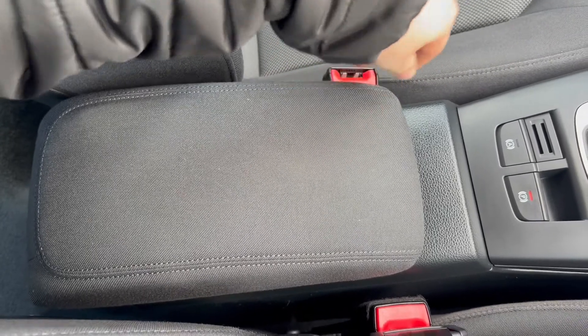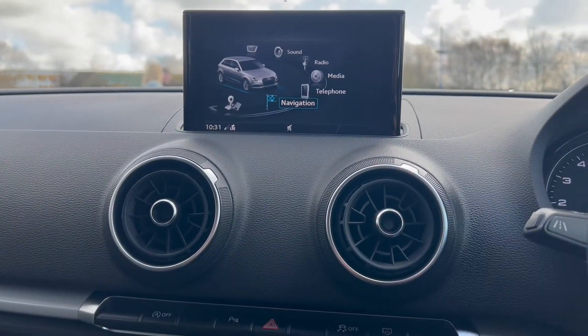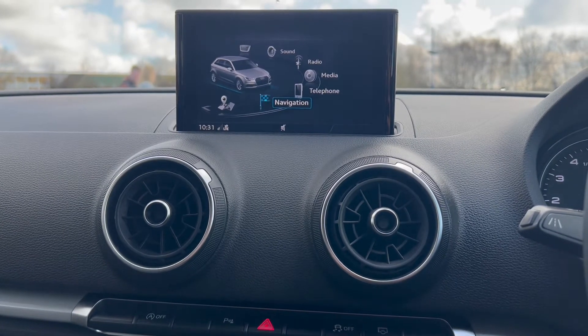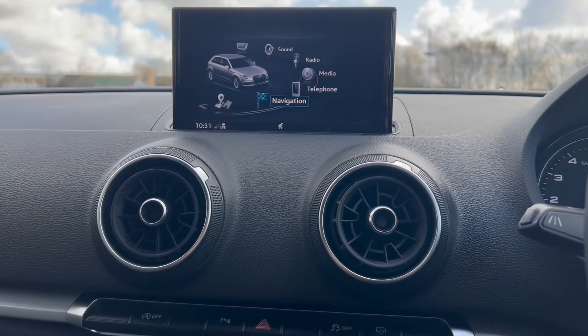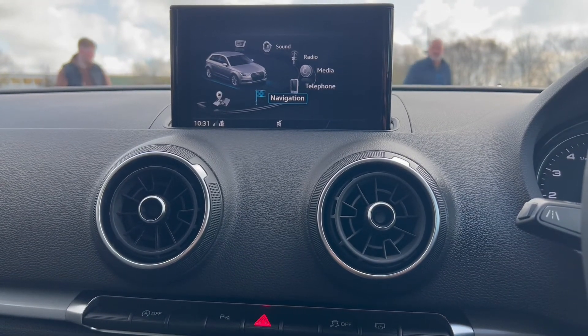Also a hill hold and an electric parking brake. You've also got a grey cloth upholstered armrest in the middle with more storage down below as well. If you would like any more details about this vehicle that we have in stock, please visit our website at chriswroads.co.uk. Thank you for watching.